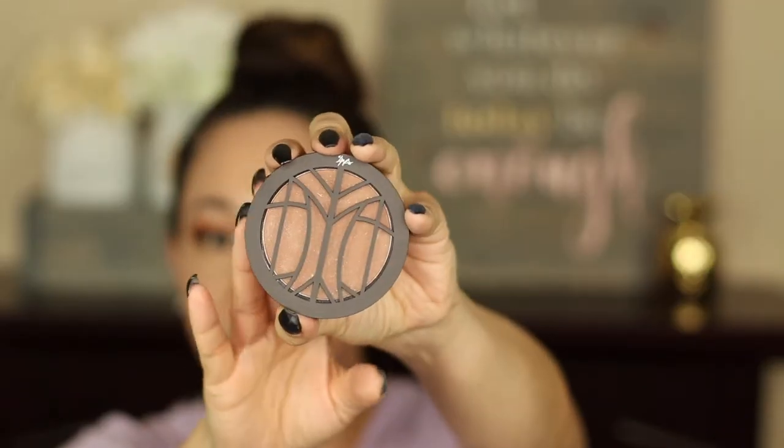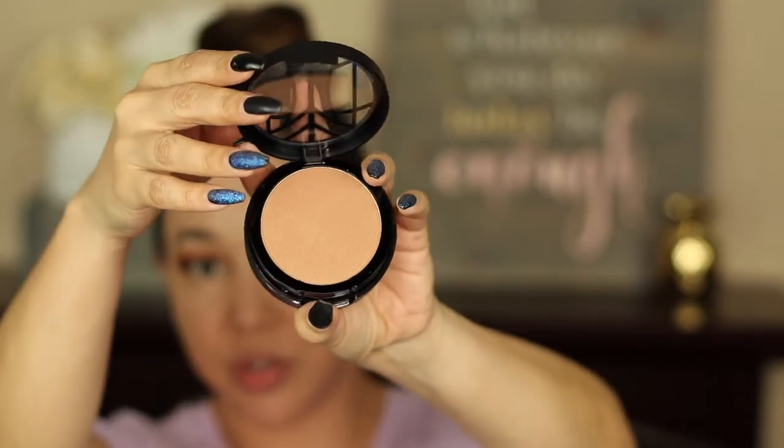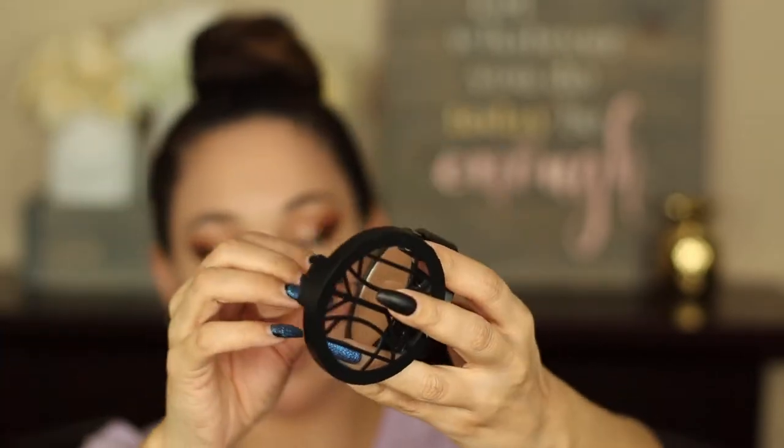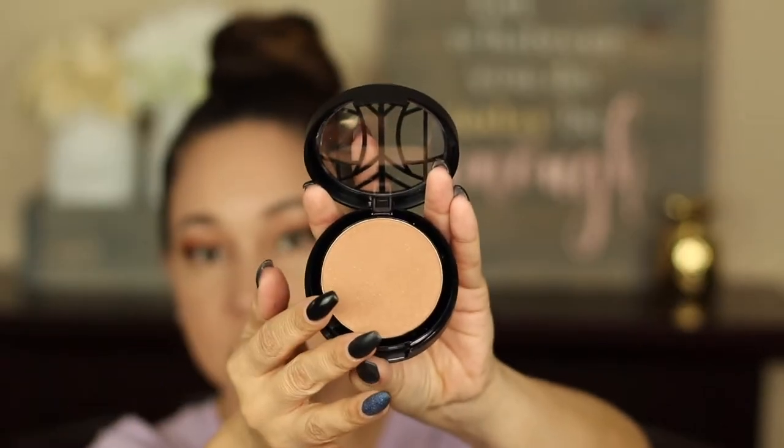The next product is a bronzer by the Lip Bar — actually a bronzer and blush in one. There are two shades: the bronzer on top and the blush below. I'm going to just use the bronzer because I have two or three other blushes to try, and the bronzer has a shimmer to it. I'm going to put it on lightly at first since I've never tried it. That bronzer is actually pretty — I'm impressed.